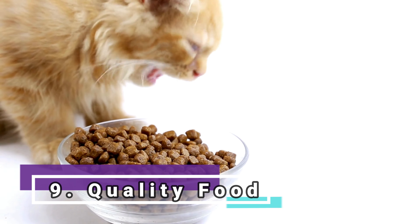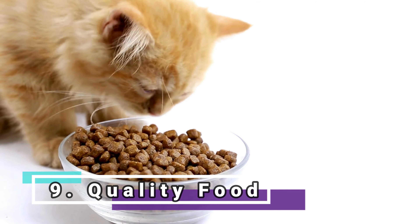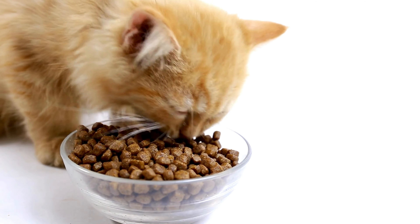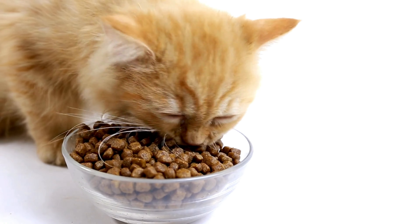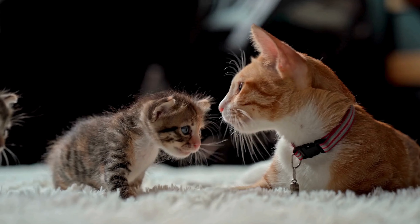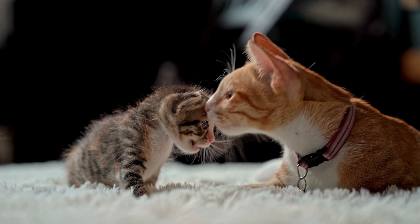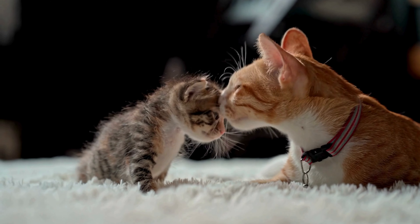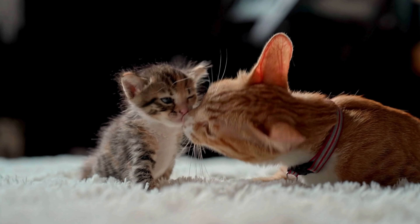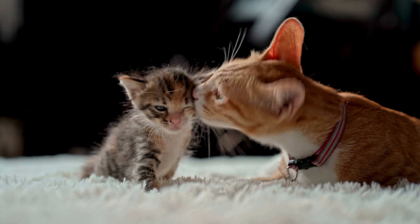Quality food. Choose a balanced and high-quality food suitable for the cat's age, size, and specific needs. Nutrition is fundamental for the health and vitality of the animal. Kittens should be fed kitten food, preferably super-premium category, which are complete foods and should not be supplemented with other products.